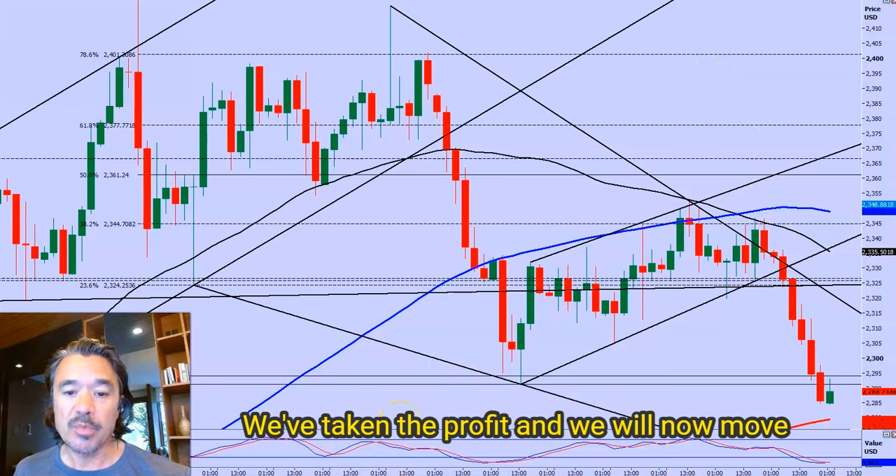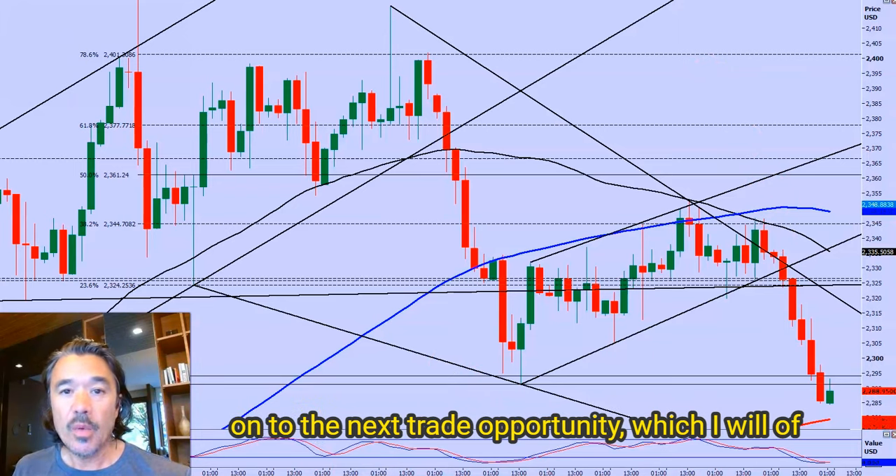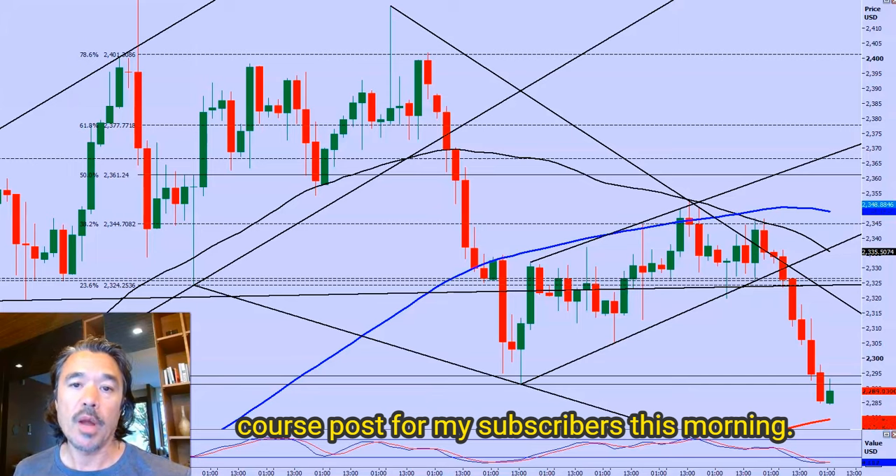We're out of the trade. We've taken the profit and we'll now move on to the next trade opportunity, which I will of course post for my subscribers this morning.